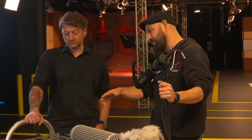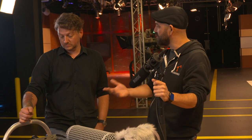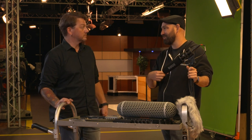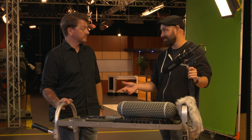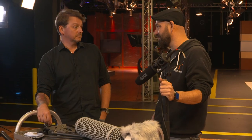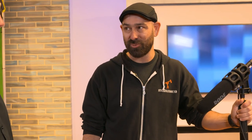Short shotgun mics are great for interior dialogue and also for sound effects, especially really loud stuff like gunshots. You'd be surprised how hard it is to break a microphone with sound — I've done a lot of high-caliber weapons, put the microphones right next to the weapon, and never broken one because of the sound pressure.